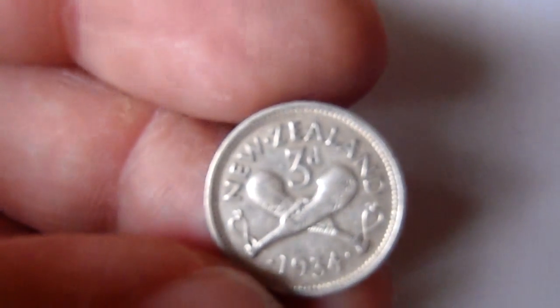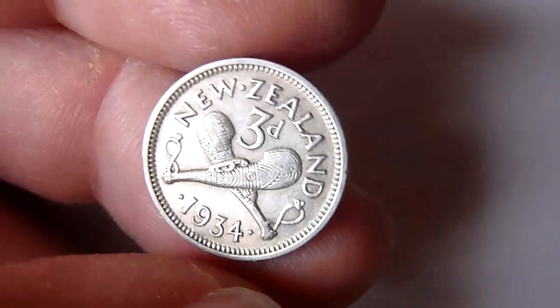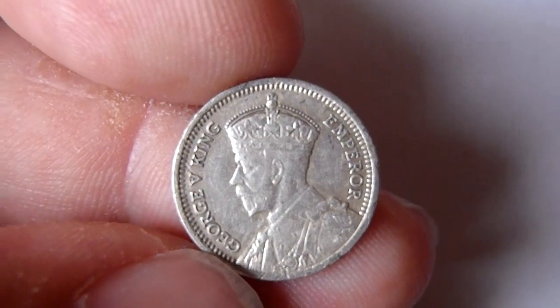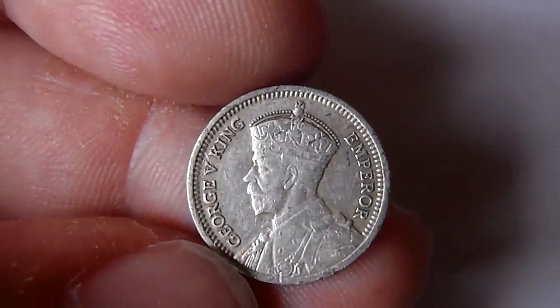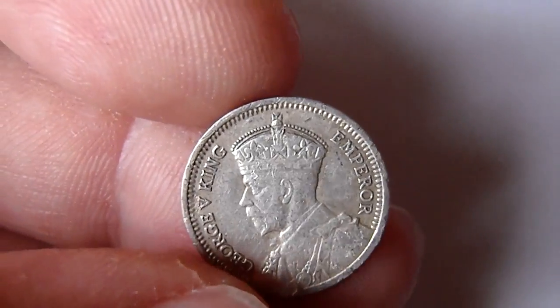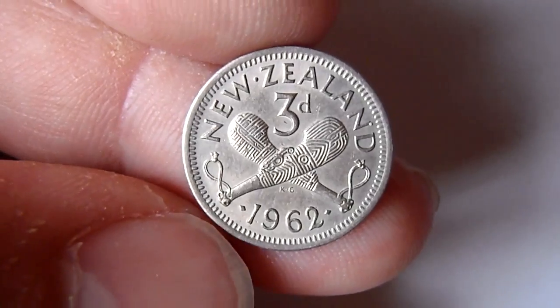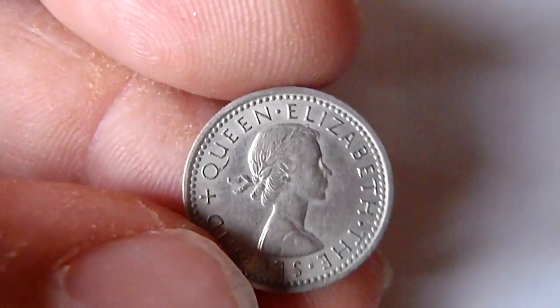And then two coins from New Zealand. Three pence silver, 1934, with a nice portrait of George V. And three pence from 1962 — the same design but of course Queen Elizabeth, and this is cupro-nickel.